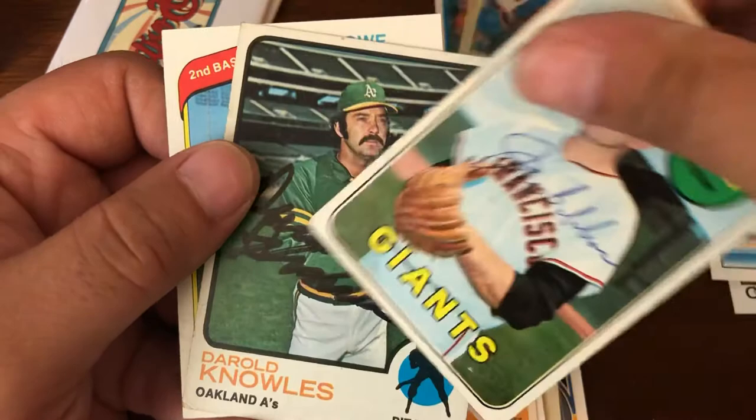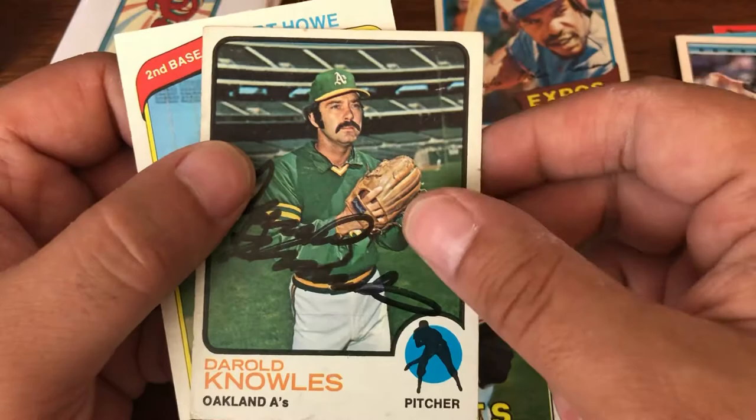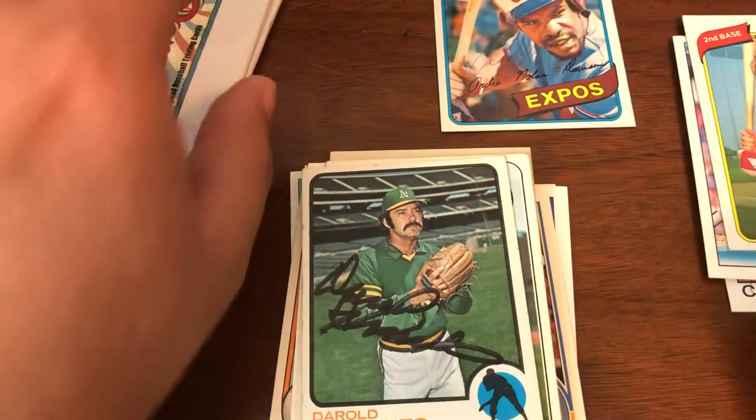Joe Gibbon. Harold Knowles. And Art Howe is actually a nice one — the Moneyball Manager.